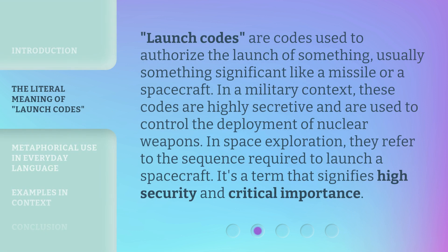Launch codes are codes used to authorize the launch of something, usually something significant like a missile or a spacecraft. In a military context, these codes are highly secretive and are used to control the deployment of nuclear weapons. In space exploration, they refer to the sequence required to launch a spacecraft. It's a term that signifies high security and critical importance.